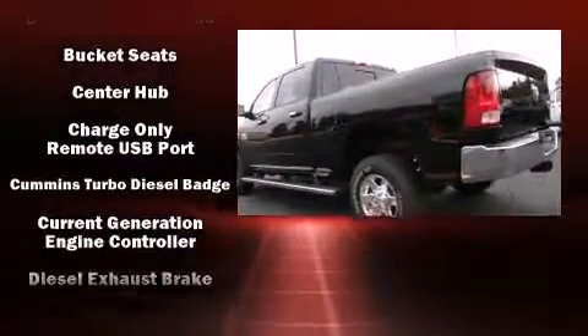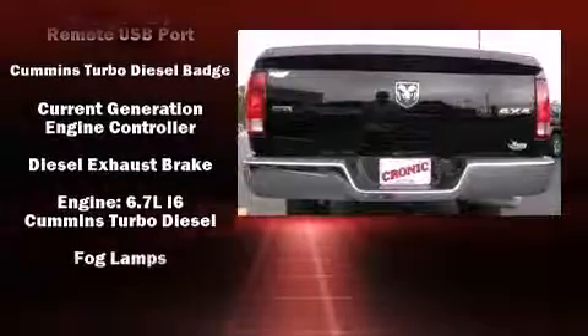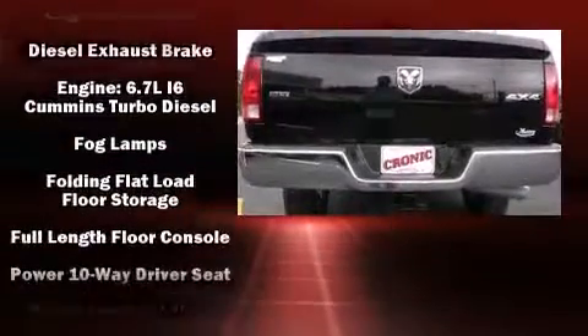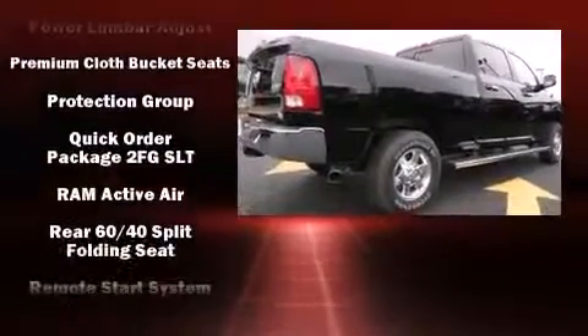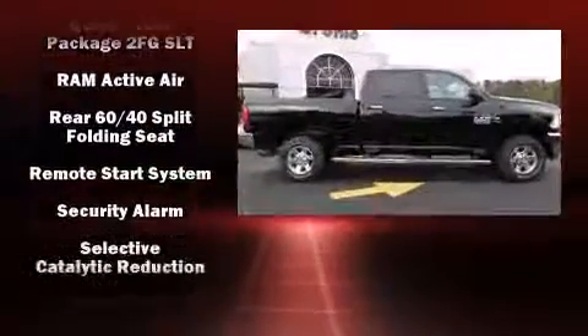This model accommodates five passengers comfortably and provides features such as a rear-step bumper, power door mirrors and heated door mirrors, skid plates, a trailer hitch, and remote keyless entry.